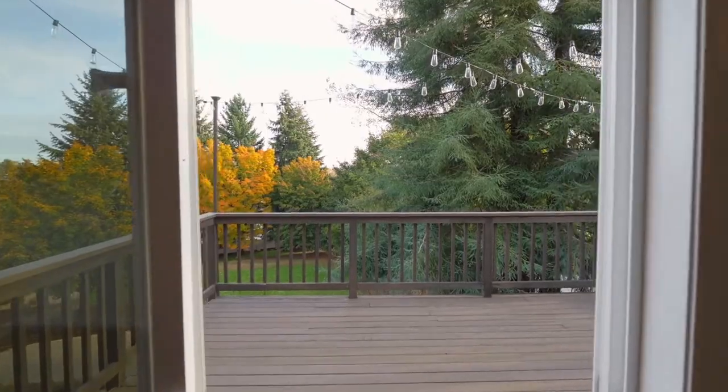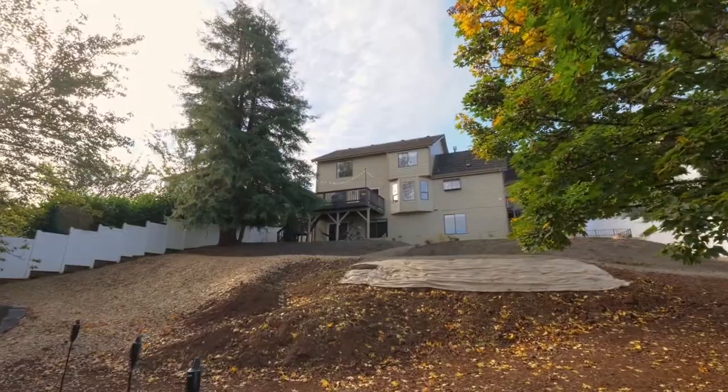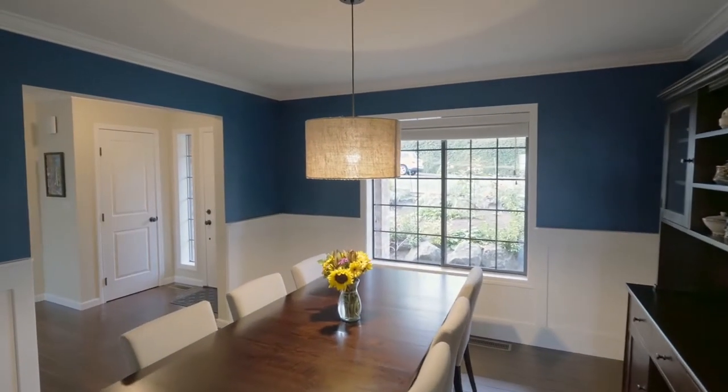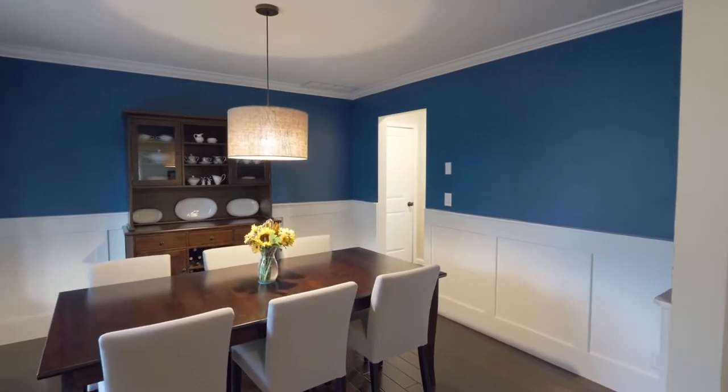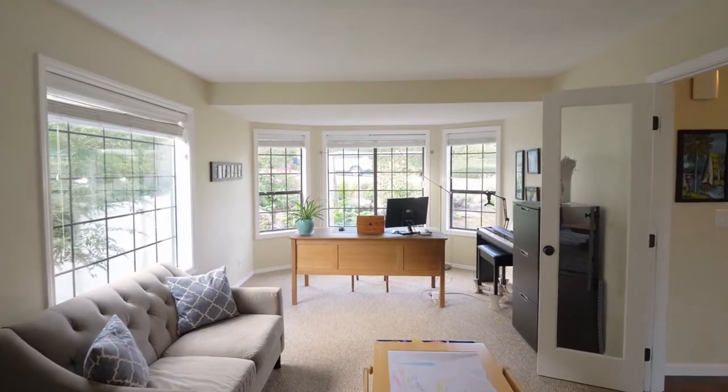Enjoy three decks overlooking the expansive yard. Architectural details include crown molding throughout the main and upper levels. Across from the formal dining room, two sets of French doors lead to the large office with a bay window.